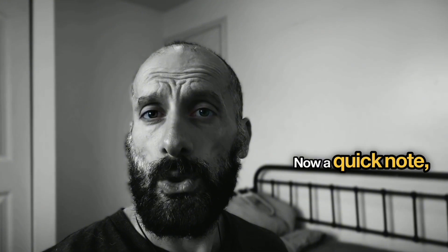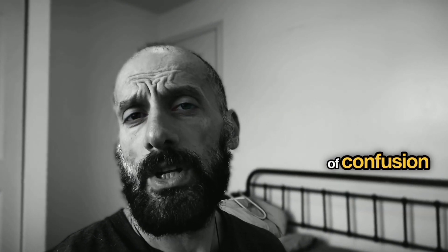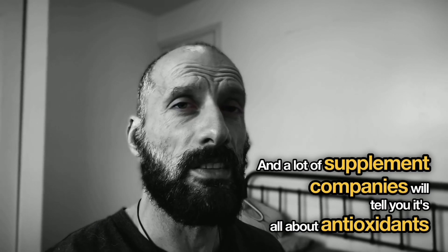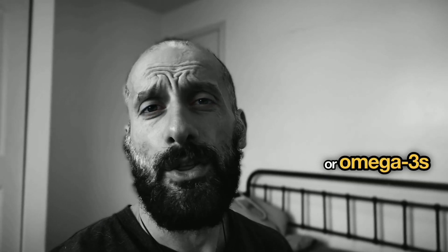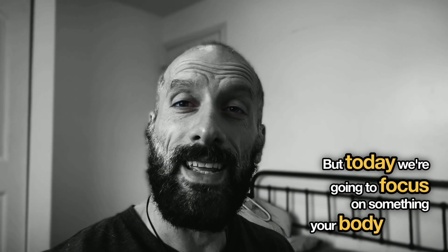Now a quick note: when we talk about brain health, there's a lot of confusion out there and a lot of supplement companies will tell you it's all about antioxidants or omega-3s or the latest trendy nutrient. But today we're going to focus on something your body actually produces — nitric oxide.